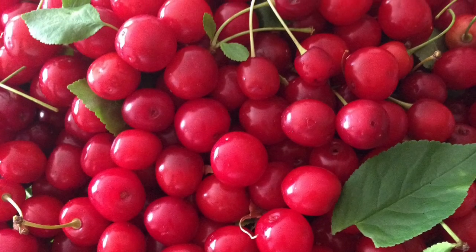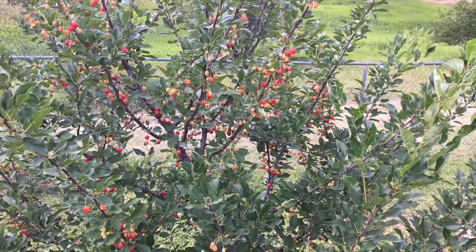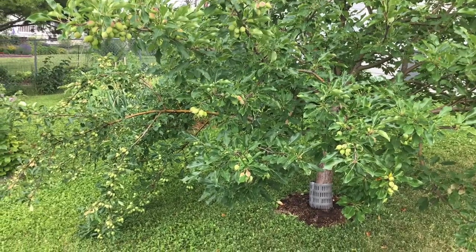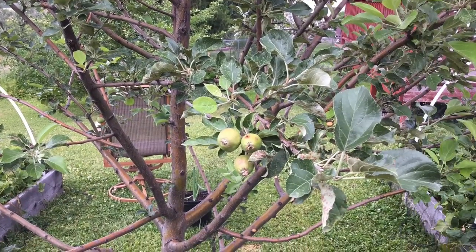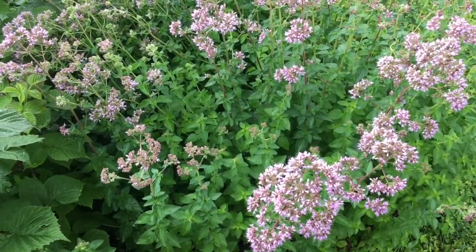We also have a cherry tree that we use to make cherry pie filling to freeze. We have a crabapple tree and we juice the crabapples to make jelly. Since I already have the jars, the only cost is the sugar and the lids. We also make crabapple applesauce as well. The applesauce is a pretty pink color.